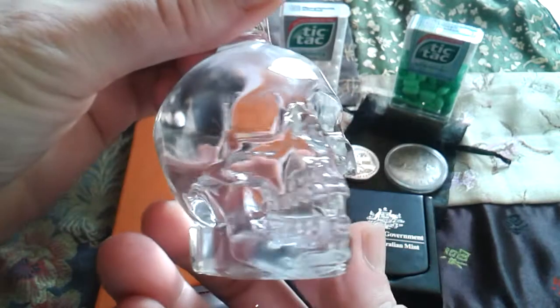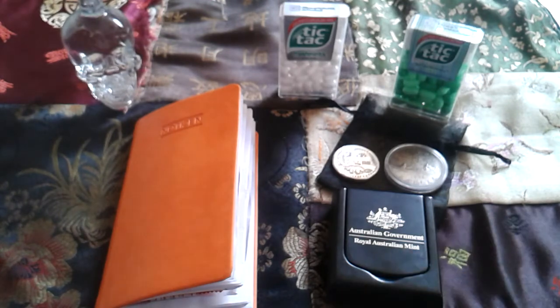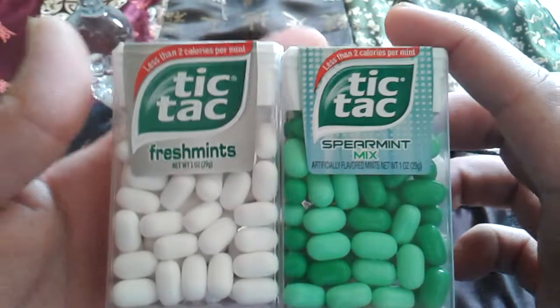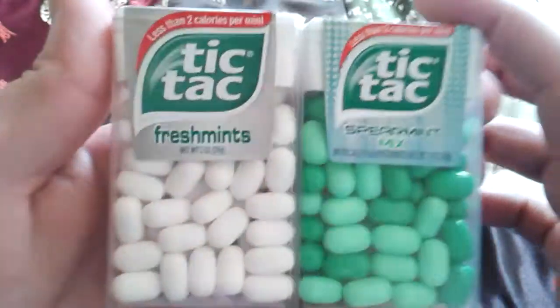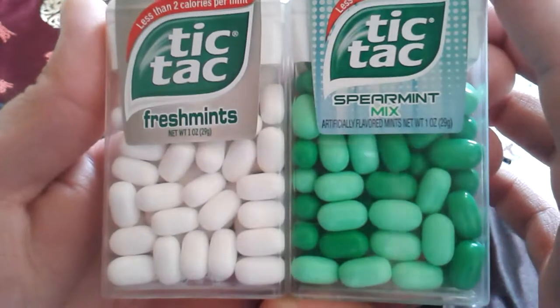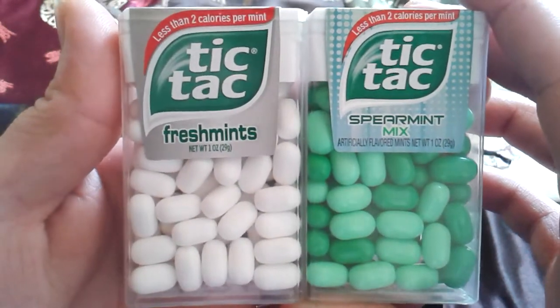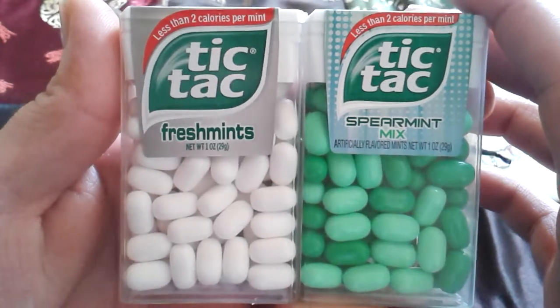Thank you very much Mimaru, I really appreciate this. Mimaru also has a daughter and she works at the Tic Tac factory, so for the coming weeks I have minty fresh breath because she sent me two Tic Tacs — fresh mint and spearmint mix.